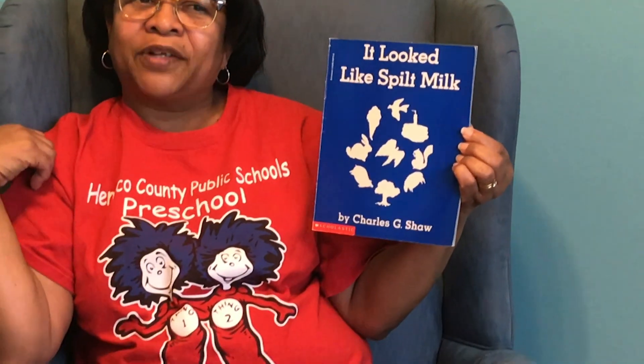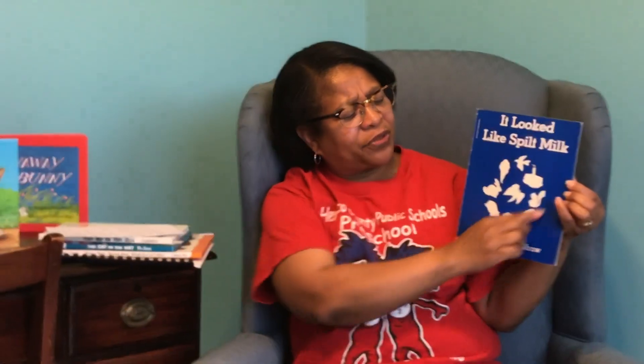I really focus on the front cover because it tells me the title of the book. The title tells you a little bit about what the book might be about. So if I use the title and the picture that I see, it might help me figure out what the book is going to be about, and I usually ask the children to predict. This book says: 'It Looked Like Spilt Milk.'